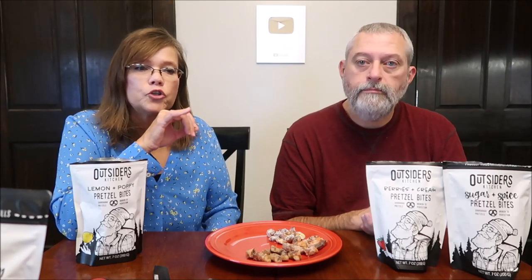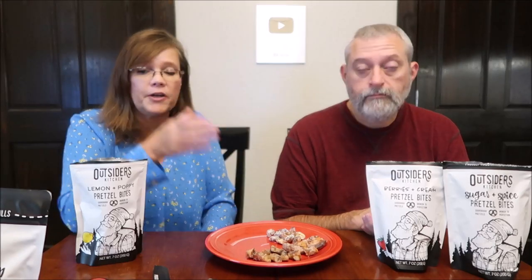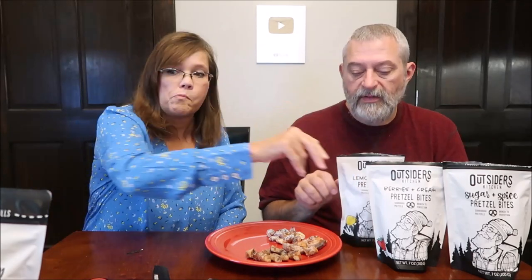I thought the sourdough flavor came through stronger in the first one — the cinnamon sugar. In the second one I mainly tasted strawberry, and in this one I'm really just tasting lemon poppy seed. I don't really taste the sourdough pretzel, but I still like the crunch. The lemon flavor is not sharp — it's all sweet and smooth.